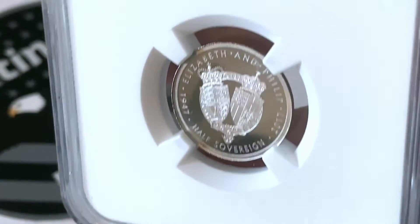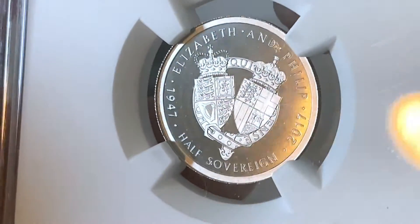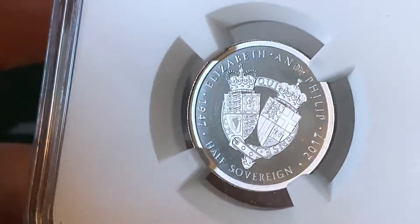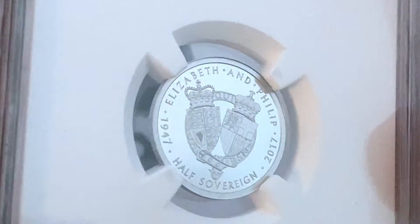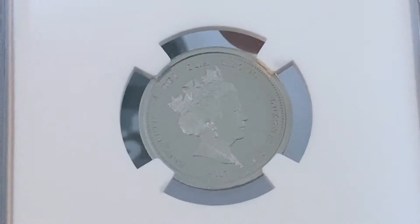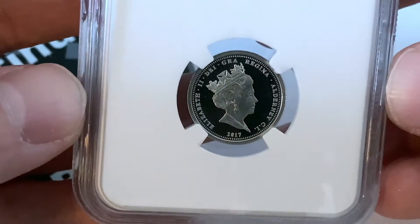This is the very first ever platinum sovereign — it is a half sovereign, not a full sovereign. It is a 2017 mint coin and it commemorates the platinum anniversary of Elizabeth and Philip from 1947, so that's about a 70-year anniversary. These platinum sovereign coins are the only platinum sovereigns to be minted as of yet, and they are epic additions to the platinum stack.